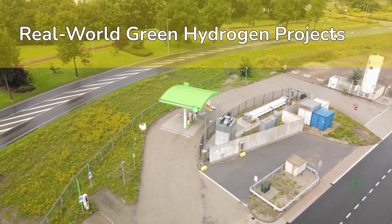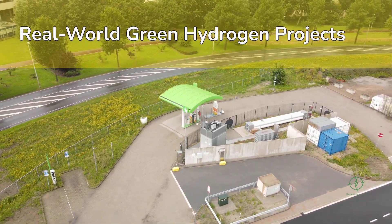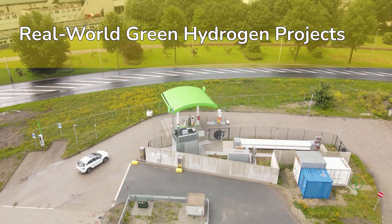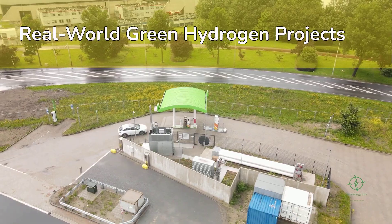In Japan, a network of smaller distributed electrolyzers is being tested to supply hydrogen for mobility — from buses to port logistics — proving that the technology can scale both up and down.